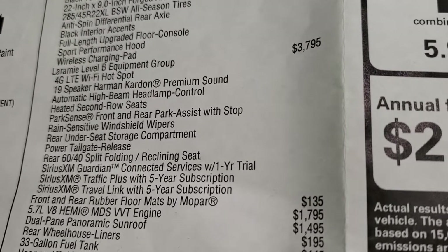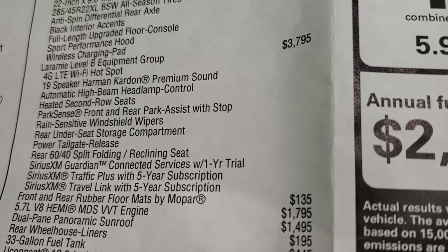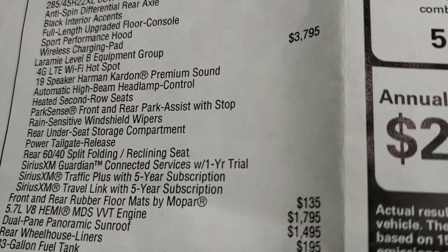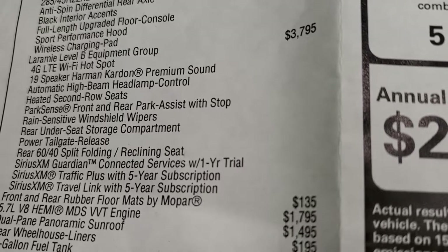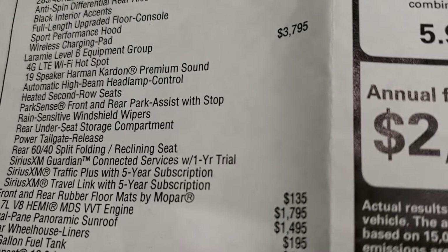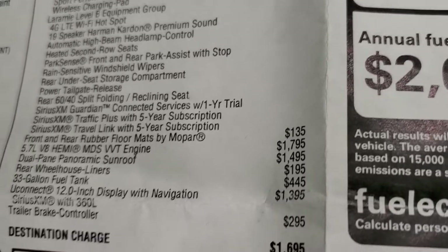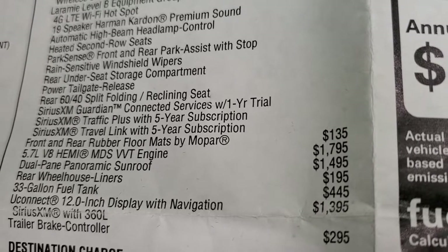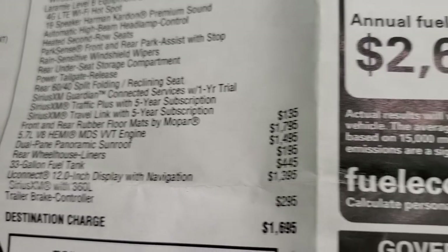It has the Laramie Level B. On Laramies, they don't have Level 1 and Level 2 — it's Level A and Level B now. So just a little bit different on the Laramies. That's a $3,795 option. You get the 4G LTE Wi-Fi hotspot, 19 speaker Harman Kardon premium sound, automatic high beams, heated second row seats, park sense front and rear parking sensors with park assist stop, rain sensitive windshield wipers, rear under seat storage compartment, power release tailgate, rear 60-40 split bench seating which also reclines. You get Sirius Guardian for a year and Traffic Plus and Travel Link for 5 years from Sirius.